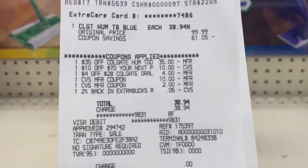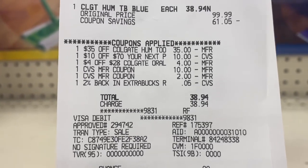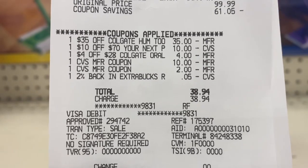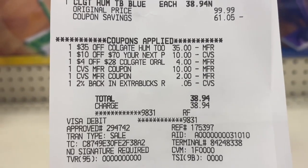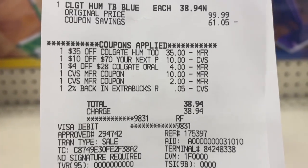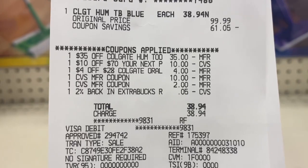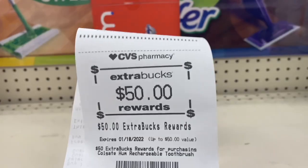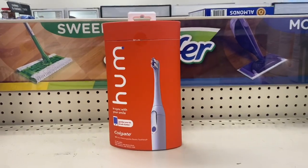Here's my receipt: $99.99, I used the $35 off Hum, the $10 off $70, the $28 off Colgate CRT, the $10 Extra Buck from the Spend $30 deal, the $2 Extra Buck from the Dove deal, and my 5-cent 2% back in Extra Bucks. Total came down to $38.94 and I got back the $50 Extra Buck.